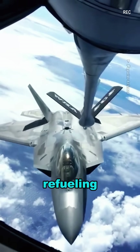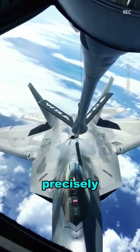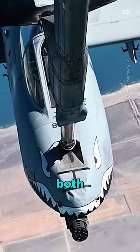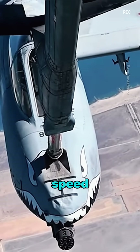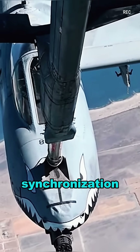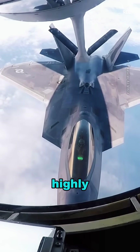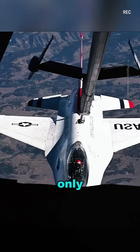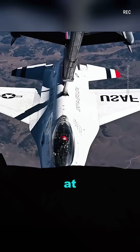In boom refueling, the tanker's mechanical arm must precisely align with the jet's fuel receptacle, requiring both aircraft to maintain perfect speed and altitude synchronization. This method is highly efficient, delivering up to 4,000 liters of fuel per minute, but it can only refuel one jet at a time.